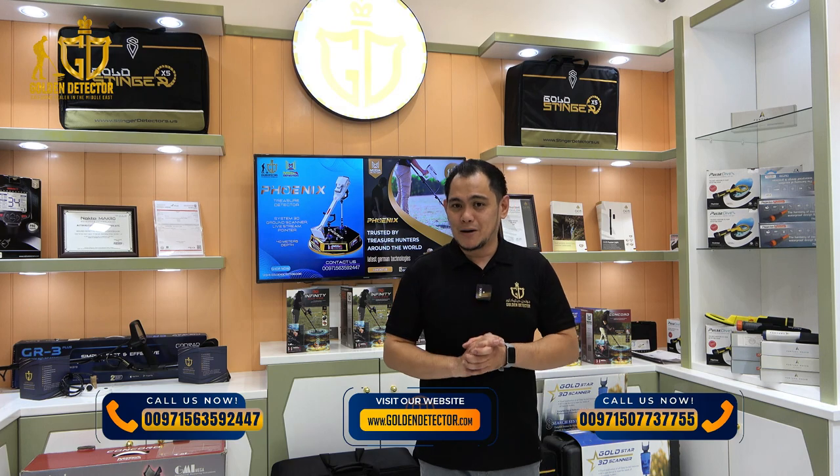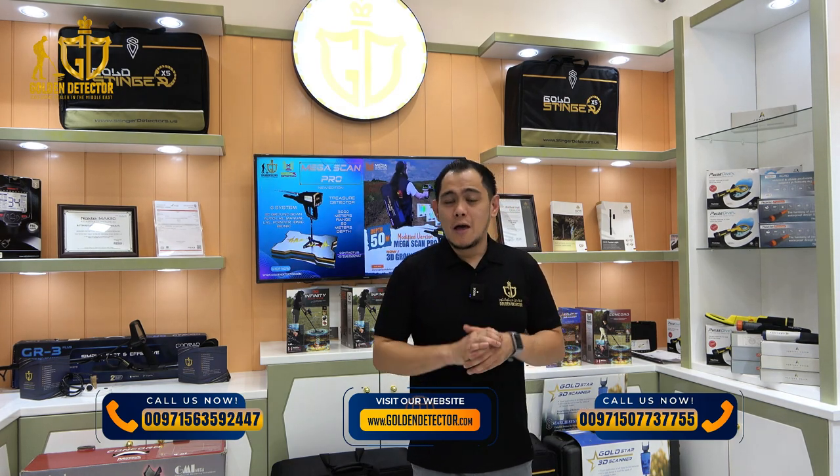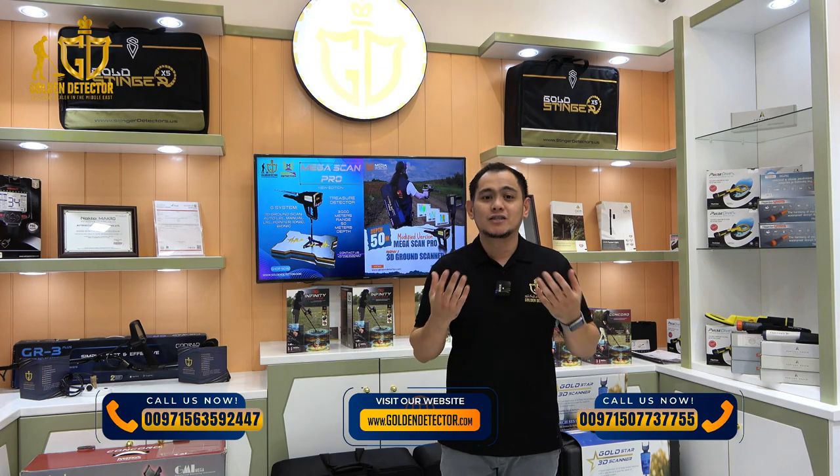I'm from Golden Detector Company. For additional information and to place orders, please reach out to us using the number displayed on the screen.